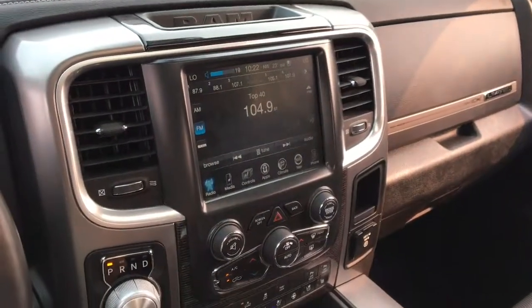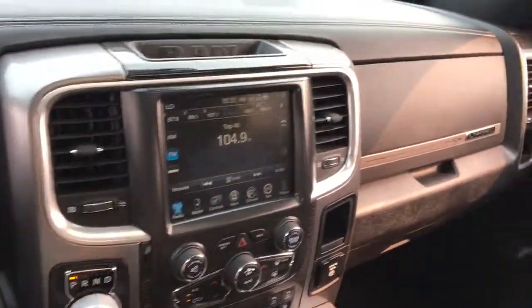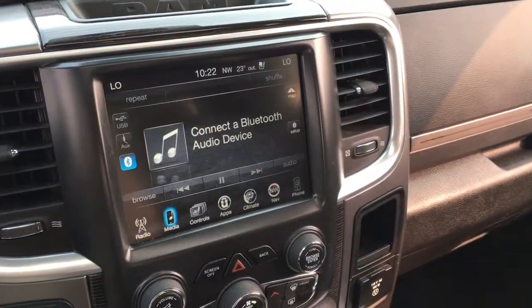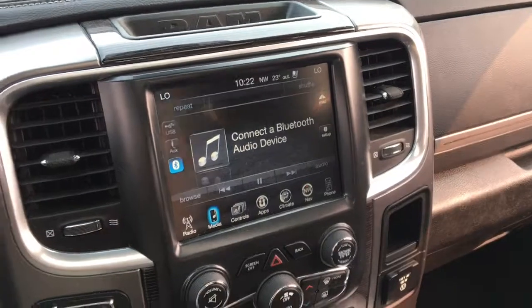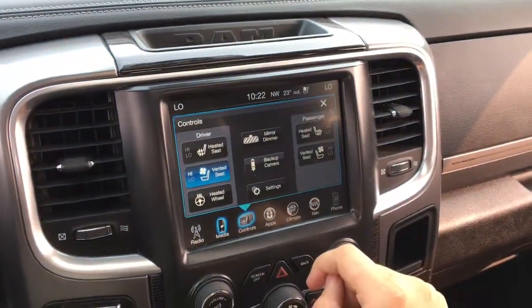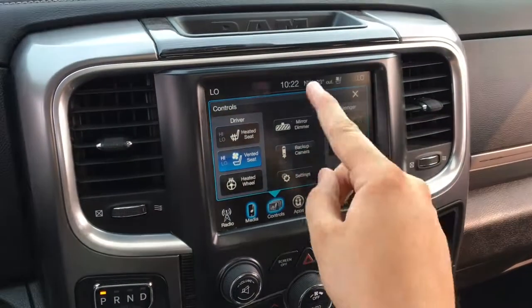Great sound quality through the speakers — it sounds really good. The media button lets you listen to anything plugged into the USB port, auxiliary port, or a Bluetooth device. There are touchscreen controls for the heated and ventilated seats, the heated steering wheel, access to the backup camera without the truck being in reverse, and a mirror dimmer.